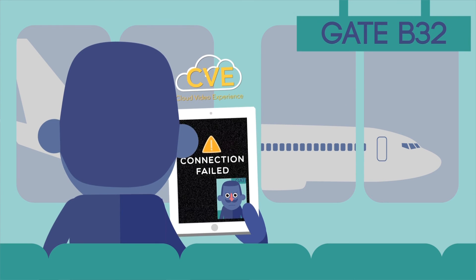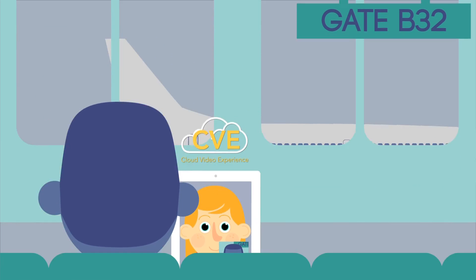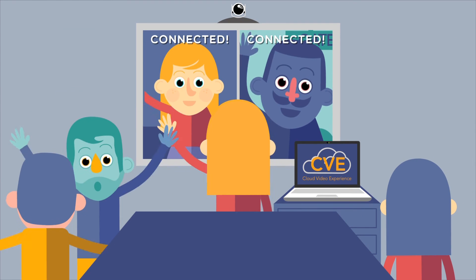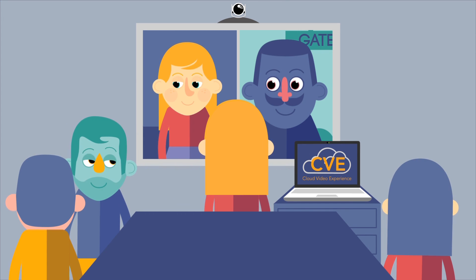There's no expensive hardware to buy. Users can join video calls with whatever device is most convenient for them. And thanks to a worldwide data center deployment, video looks great no matter where you're at.